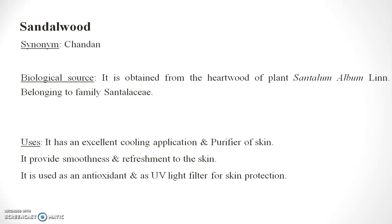Sandalwood has excellent cooling application and acts as a purifier of the skin. It provides smoothness and refreshment to the skin. It is used as an antioxidant and as a UV light filter for skin protection.